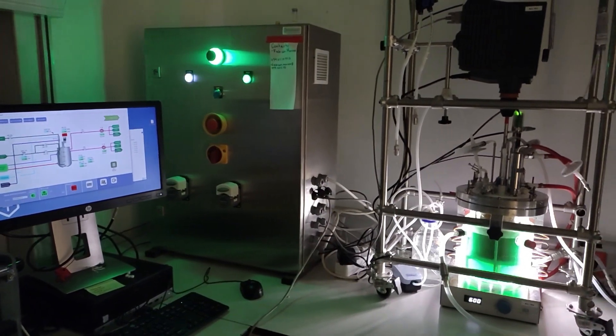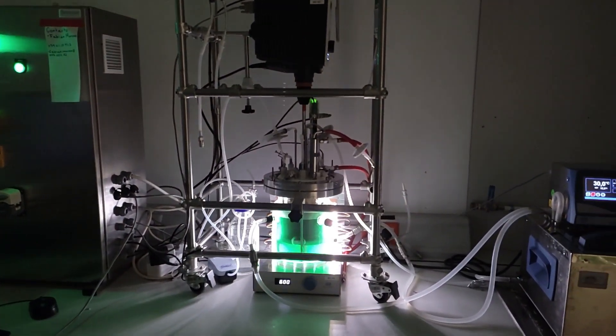The next step in this trial is to scale up the experiments in stirred tank bioreactors.